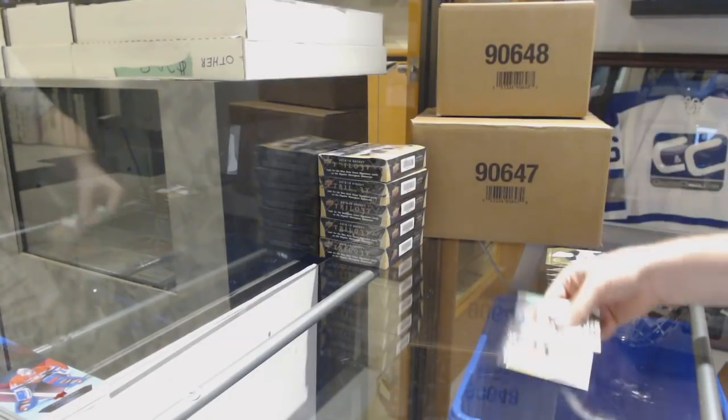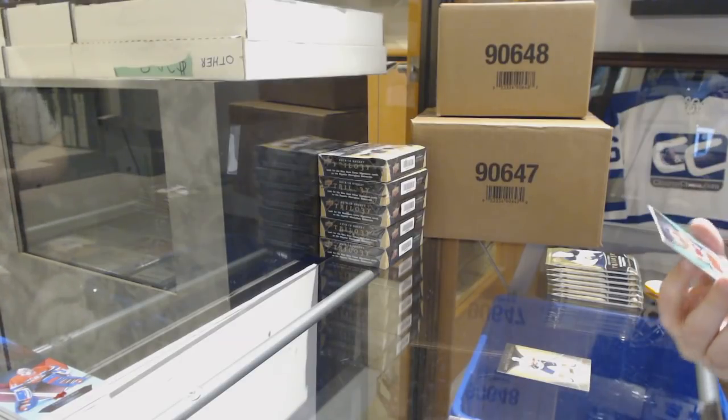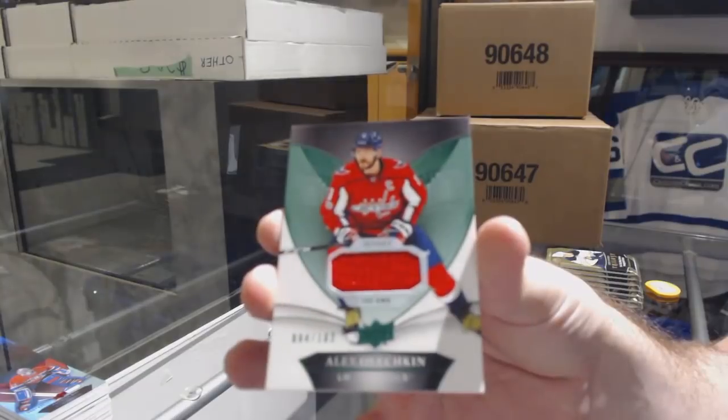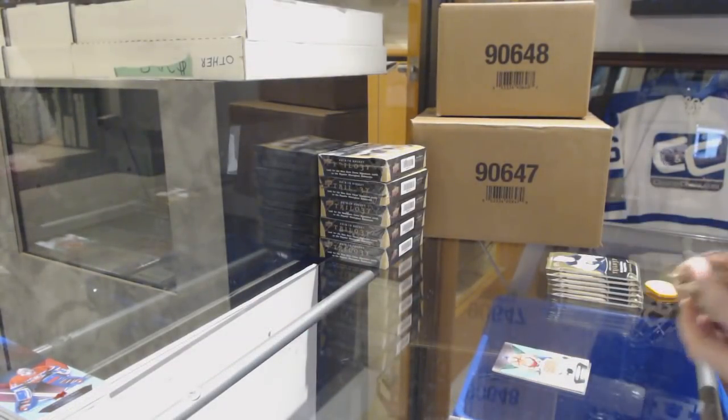We've got a rookie premieres of Borgstrom for the Florida Panthers and a jersey numbered to 102 for the Capitals, Alex Ovechkin. Nice to get two birds in that one.